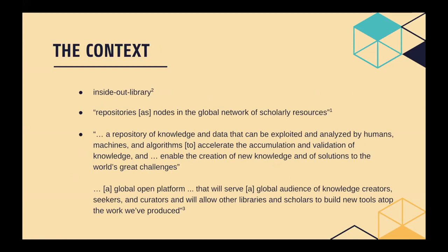For some context, it's important to think about broader trends in how libraries are engaging with their users and seeing their mission and role. Concepts like the 'inside out library' — that libraries are no longer solely portals for content they collect and curate shared within a closed campus community, but that they're actually pushing knowledge and information outwards and taking part in a global network of scholarly resources. That they are repositories of knowledge and data that can be exploited and analyzed by humans, machines, and algorithms, and that they are enabling the creation of new knowledge.